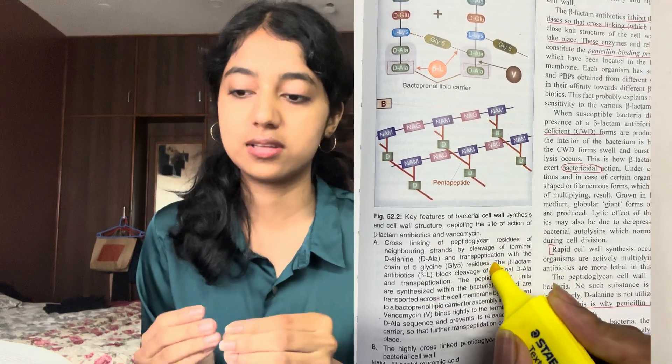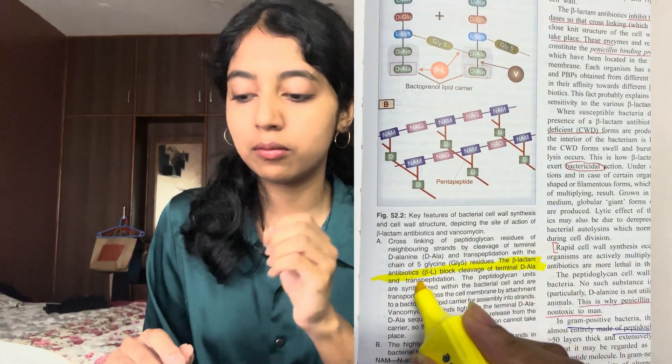Now, how do you actually study pharmacology using KD Tripathi? Let me take the chapter on beta-lactam antibiotics — one of the major chapters usually asked for 10 marks. Students often feel there's too much text and no diagrams, but once you open the textbook, you'll see diagrams such as the bacterial cell wall synthesis diagram. When you see this, you know it's referring to the mechanism of action, and you underline what you need to read.